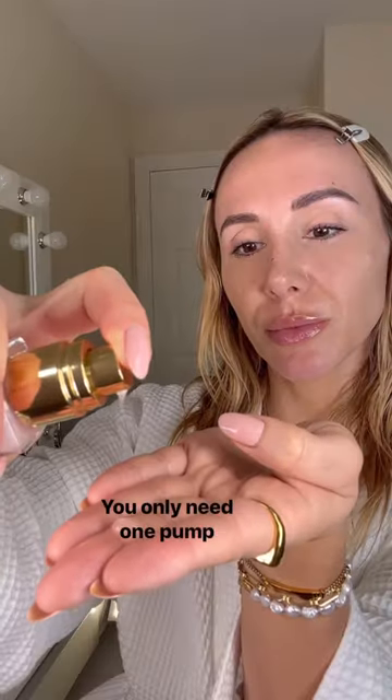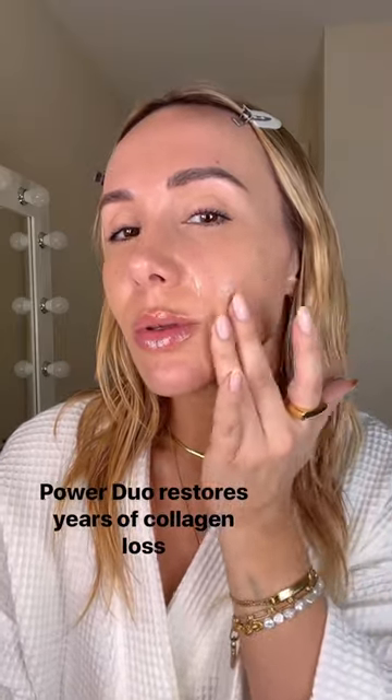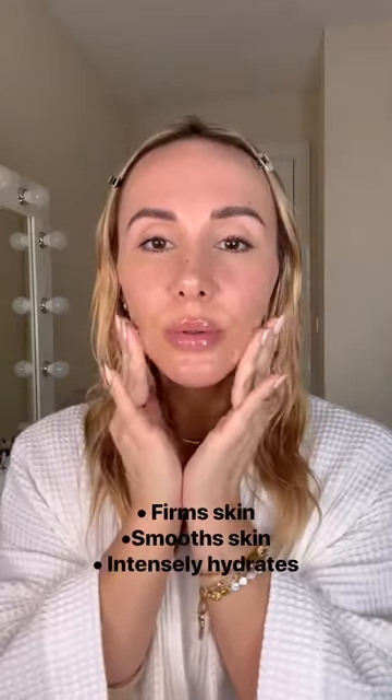Day one. You only need a pump and it glides on and feels luxurious. Power Duo restores years of collagen loss. It also contains award-winning protonol, which firms, smooths, and intensely hydrates the skin.